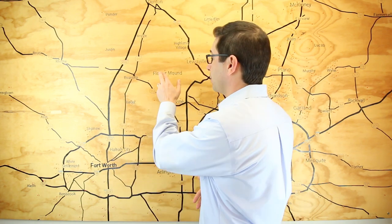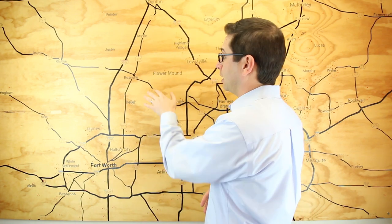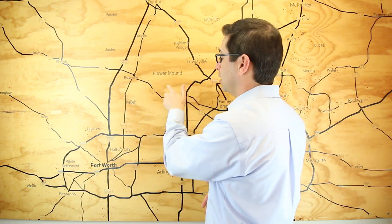Flower Mound is on the north side of Grapevine Lake — you can't see it here on the map, but the lake is right here. Grapevine is to the south, Flower Mound to the north. Flower Mound is in both Denton and Tarrant counties. It's Lewisville Independent School District, and there's a lot of positive praise for the schools in Flower Mound. The city does a really good job with family-oriented city events.